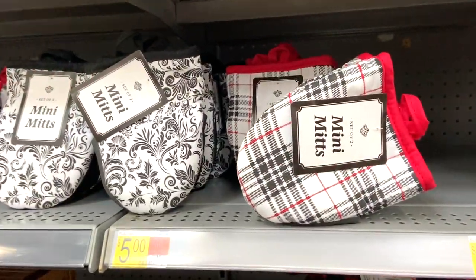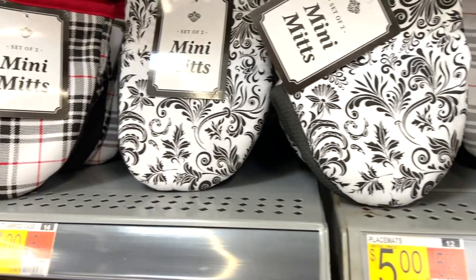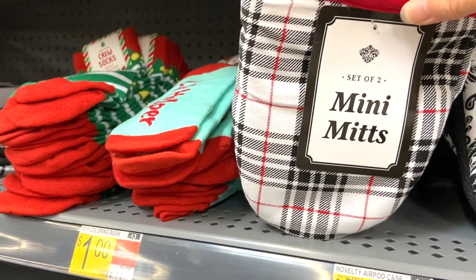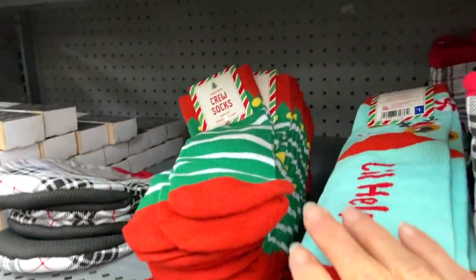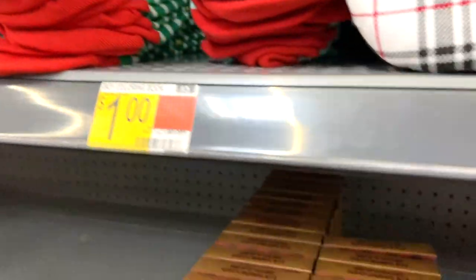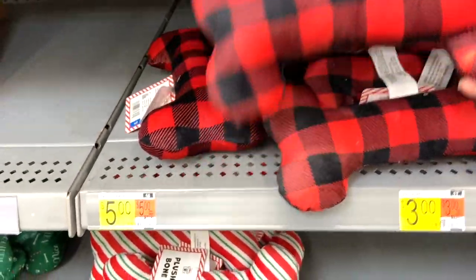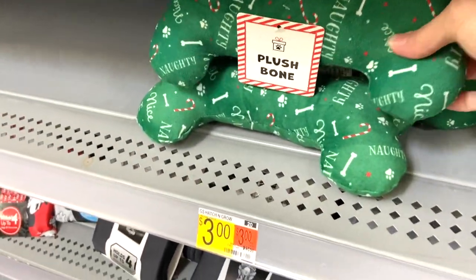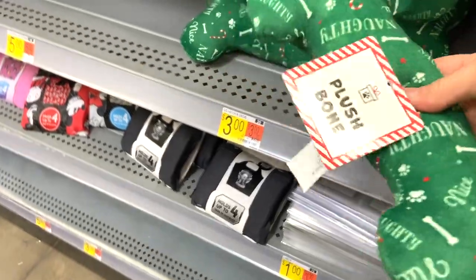This section had some things that would make cute gifts, especially if you're doing a little gift basket. I liked these little oven mitts — you could fill them with maybe some wooden spoons and a dish towel and make that be your gift basket. They also had some socks. Walmart will always have cute socks and things like that. And then I got caught up on the dog bones — I had to see if I could find one for Lacey, and they actually had a squeaker.